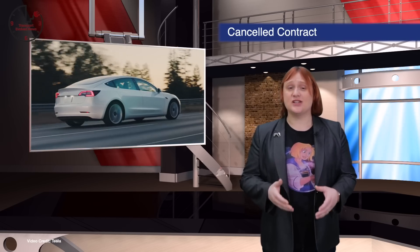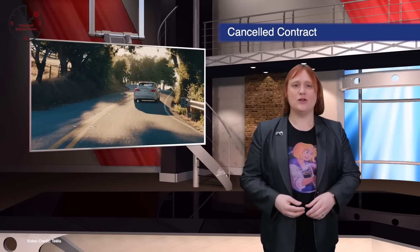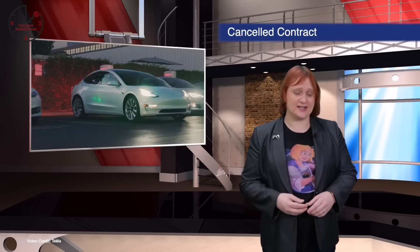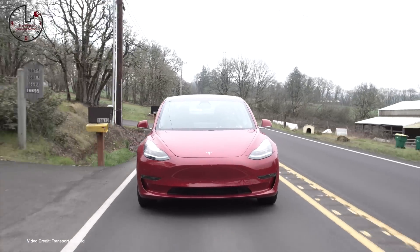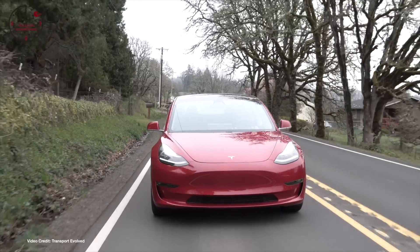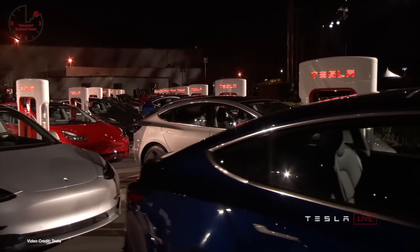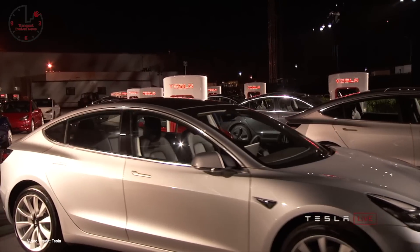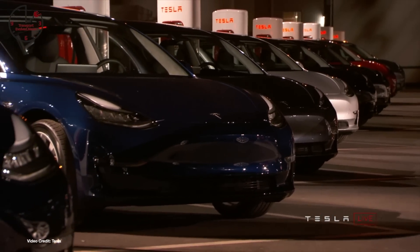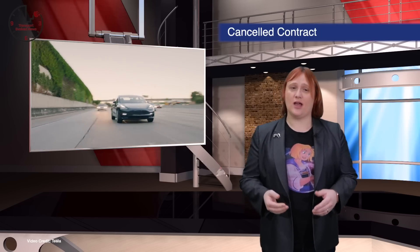Tesla might have only just begun deliveries of its Model 3 electric car in Europe and China, but it already seems the company is unhappy with the delivery firm it chose for some of its European logistics. According to several reports, Tesla has ended its delivery contract with ICO, a Belgian-based handling company, after just one week of deliveries and is now looking for a suitable replacement. Customer delays with Model 3 deliveries, thought to be impacted by a strike by ICO workers at the Zeebrugge port, seem to have prompted the decision. Now ICO will only offload cars at the port, leaving deliveries to another company.